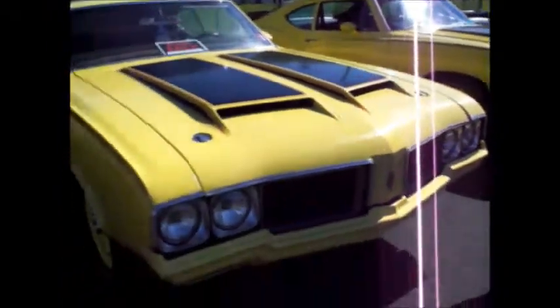I'm a UPS driver. I found it in somebody's barn. How do you like that? 350, 310 horsepower. Rally 350s.